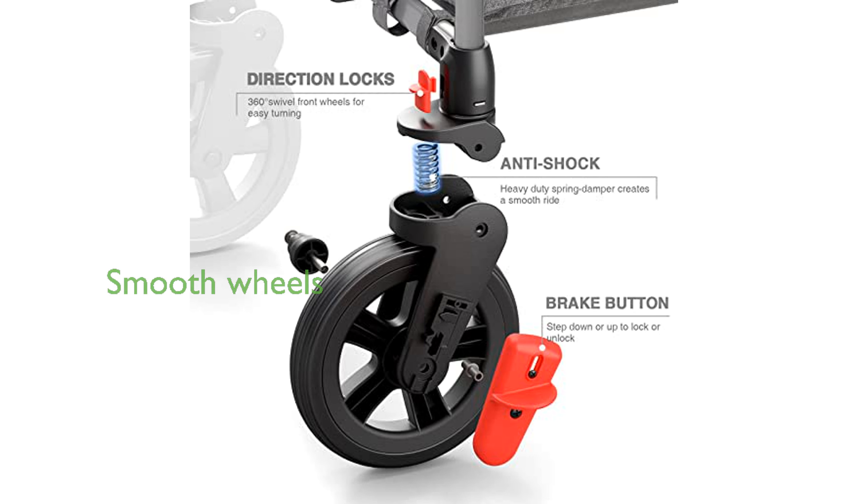The wheels are designed for smooth movement with 360-degree rotating front wheels and 12-inch easy-push rear wheels equipped with an anti-shock system and a one-step foot brake.